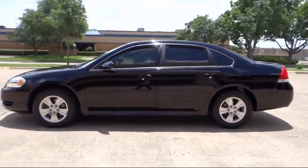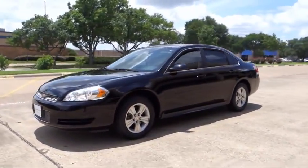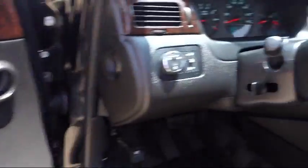We know you value your time, and no one likes spending hours purchasing a vehicle. AutoCentrix eliminates all the hassle and stress normally associated with buying a car. We strive to complete your transaction in 30 minutes or less.